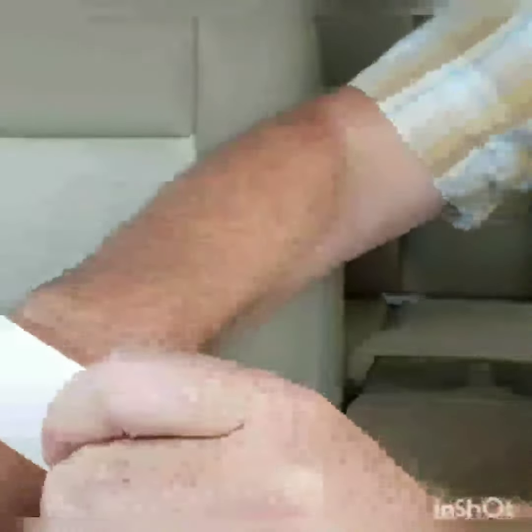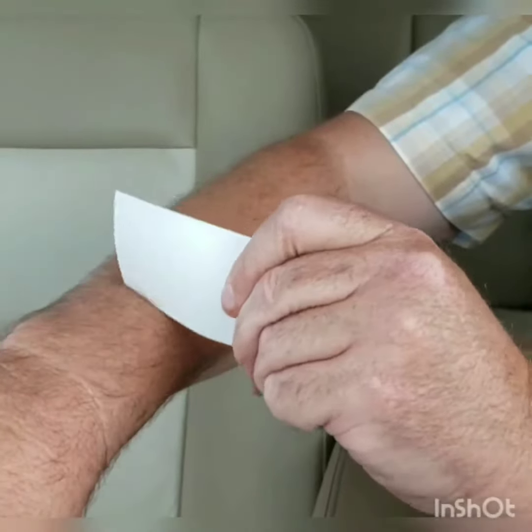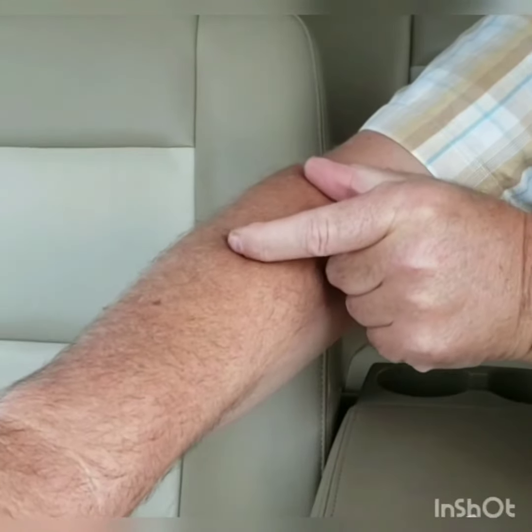We'll slowly scratch the arm until the customer can't hear it. If they are not within three inches of the elbow, then we need to move to a higher level stethoscope. The first test is done.